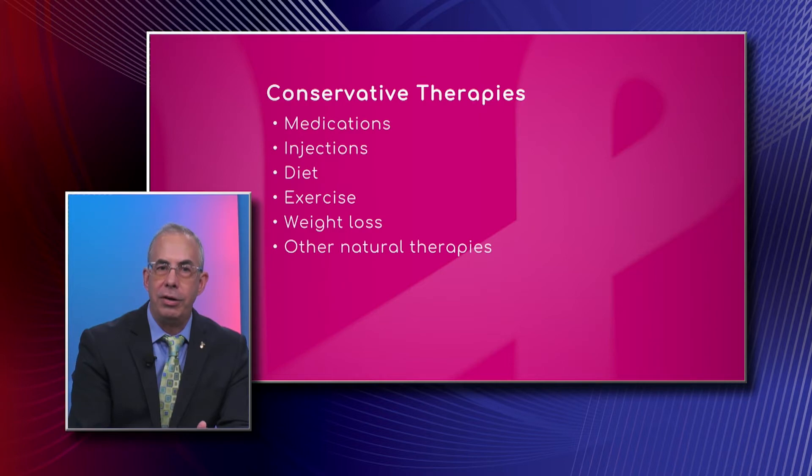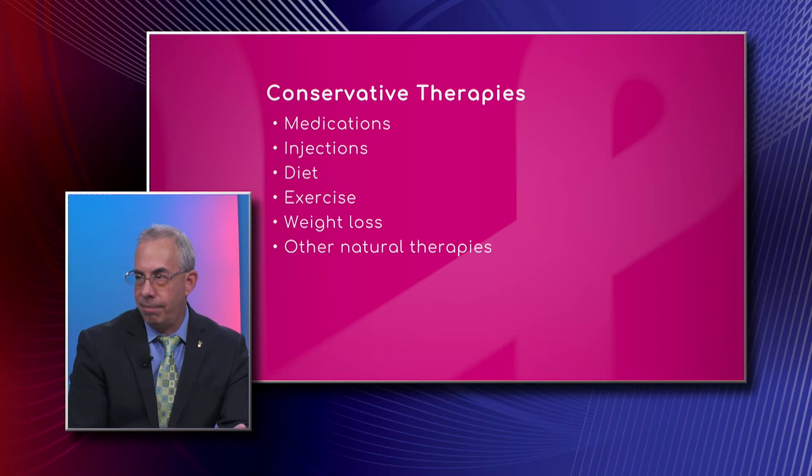For example, people on blood thinners can't take them. People with stomach issues or who have had gastric ulcers should not take them. And you have to monitor your blood pressure and your kidney function, because these are not benign medications. They work to bring down inflammation, but they can also affect other organs.